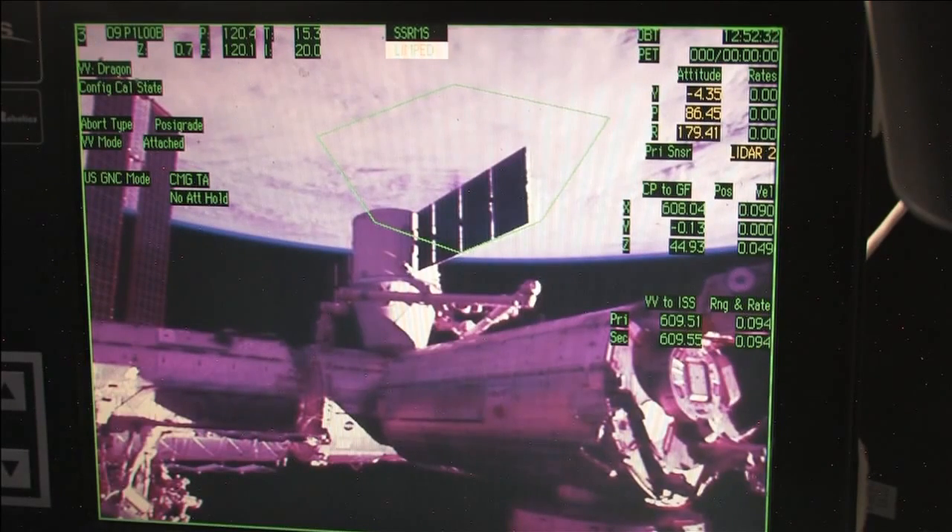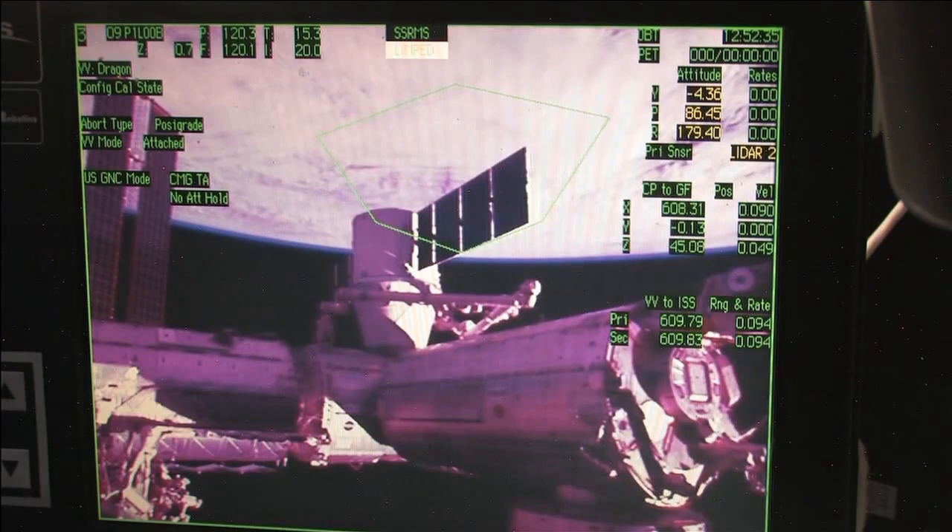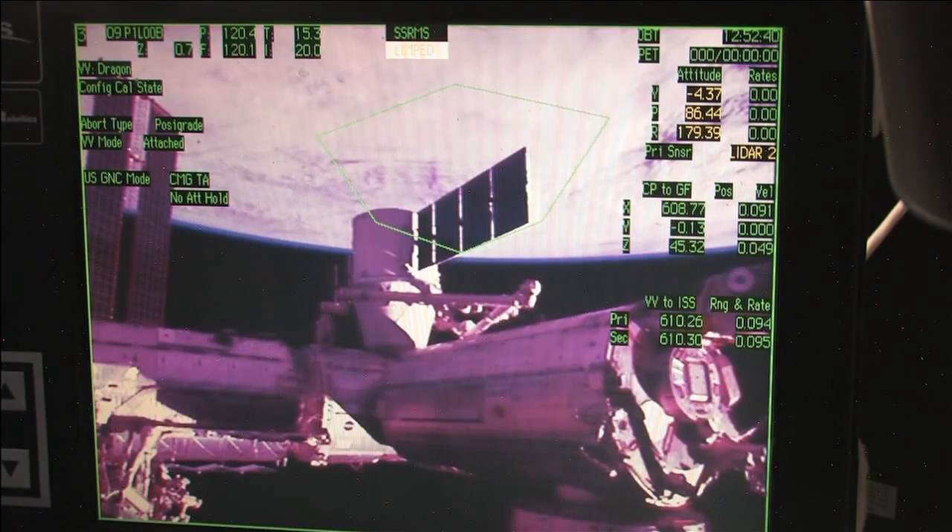So once again, the crew has wrapped up first stage capture. They have limped the arm, which basically just means they took the tension off of it. Its job is basically finished for now.